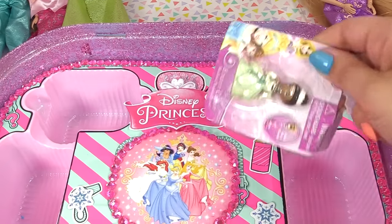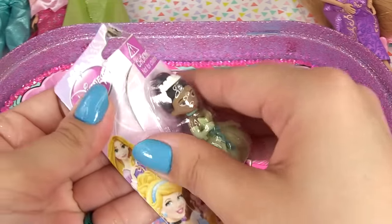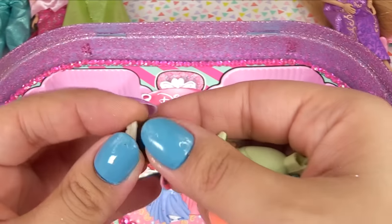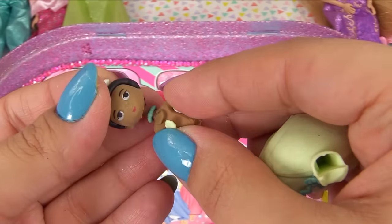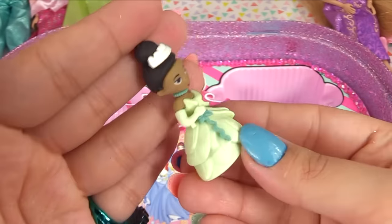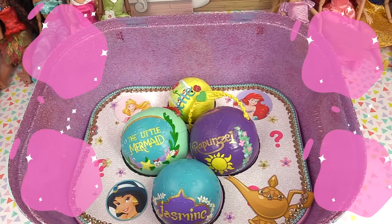Our last surprise for this top layer is a Princess Tiana Eraser Cuties - it's a molded puzzle eraser! We can open her up - she's a princess now, but we can take her apart and put her back together. Everything comes apart - even her headpiece and her little necklace are removable, and then she becomes a princess again. These are so cute - I'm not sure I'd want to use it as an eraser because I wouldn't want to ruin it. Here are the other erasers we can collect.